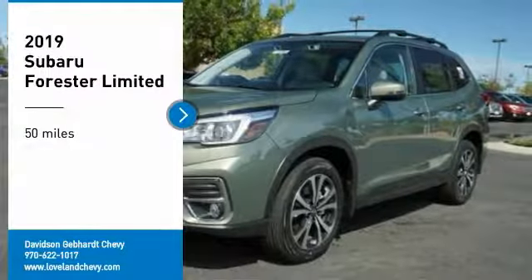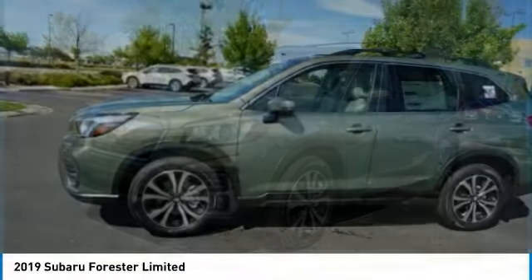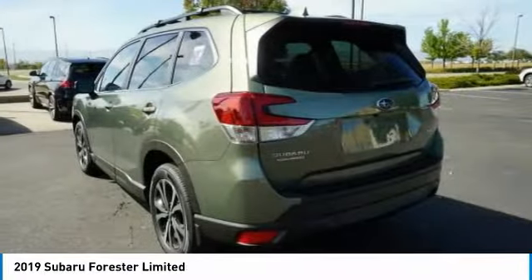Come test drive the 2019 Forester. The Subaru Forester is a sensible, practical and affordable vehicle. It has an impressive, comfortable ride and handles well.